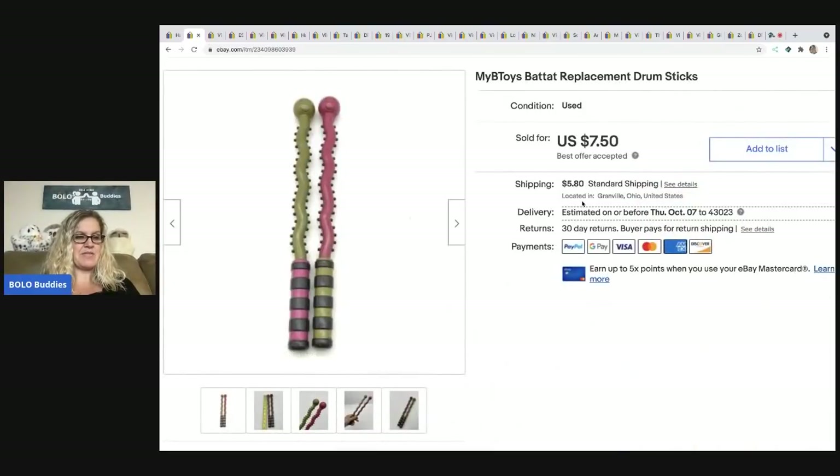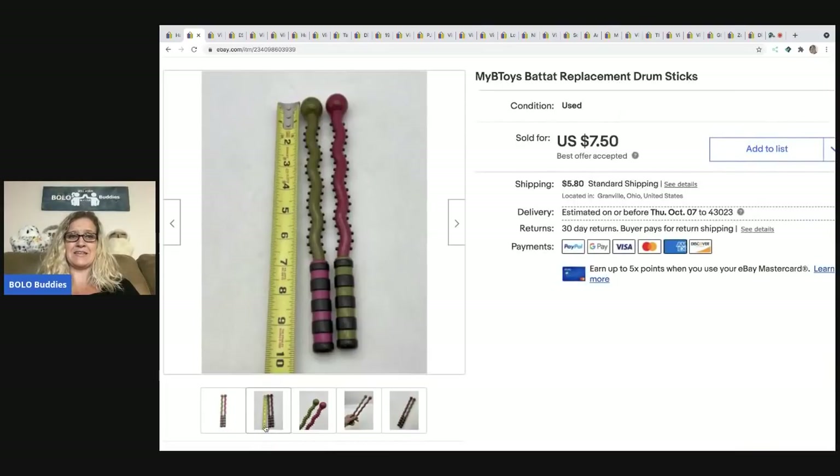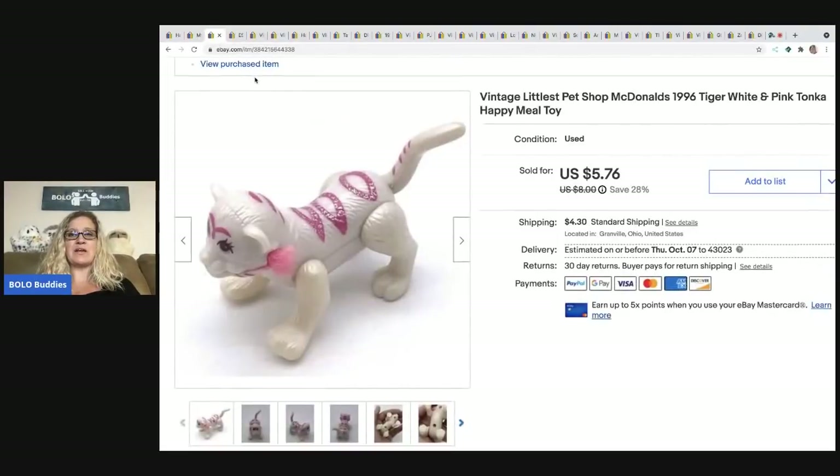The next item: I almost donated these drumsticks, but I thought somebody is going to need them. The set came with a drum and other instruments inside, and I listed the drumsticks separately. They sold really quickly — amazed me, honestly. Sold for $7.50, the buyer was all in for $14.02. They came out of a mystery box. Not a home run, but a really easy bread and butter item.